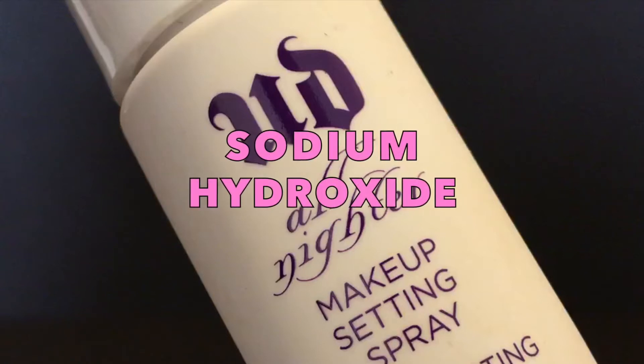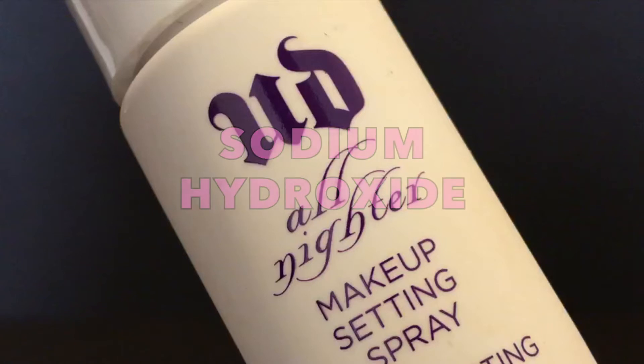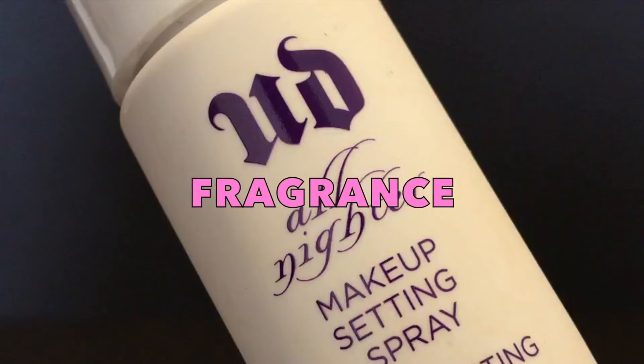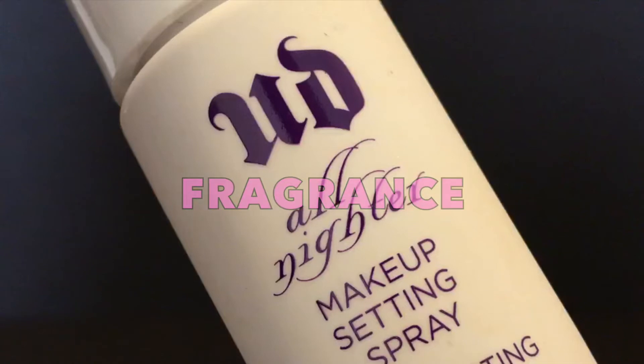Sodium hydroxide is a pH adjuster that's associated with non-reproductive organ system toxicity. And lastly, we have Fragrance, a word that represents a hidden list of chemicals used to manufacture the scent and may cause numerous forms of skin allergies to manifest.